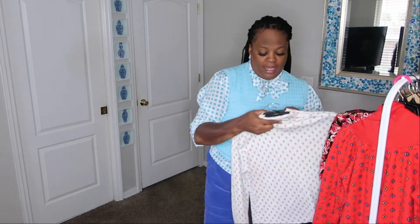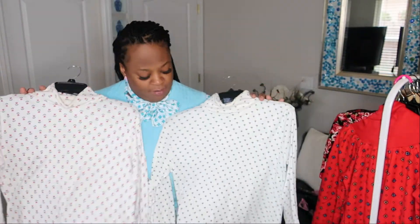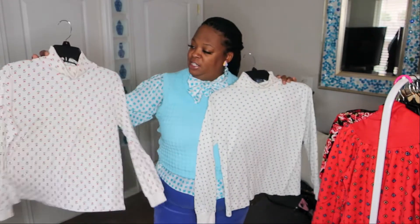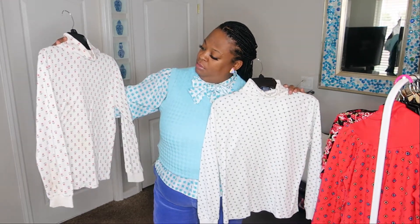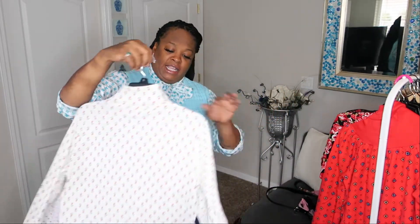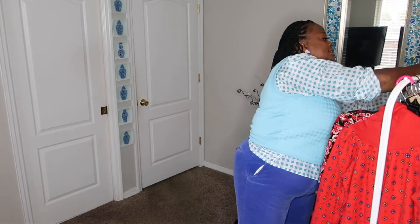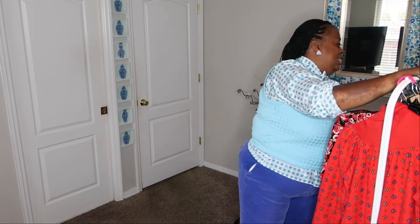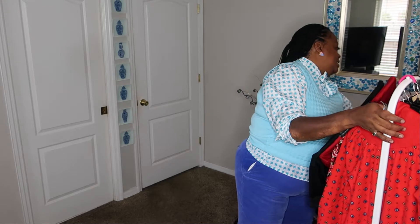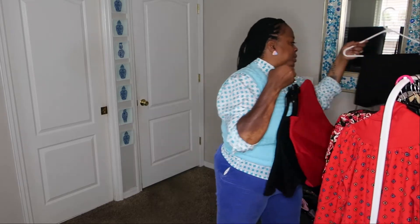The next two are by Lady Bea Hughes, size medium — cute little printed turtlenecks. One little cute one would be good for St. Patrick's Day, and this little tulip one would be cute for Valentine's Day. They have a couple of spots I'll wash out. I'll probably sell those for about $15 each — just an estimate, I'm not sure what I'll list them at yet.